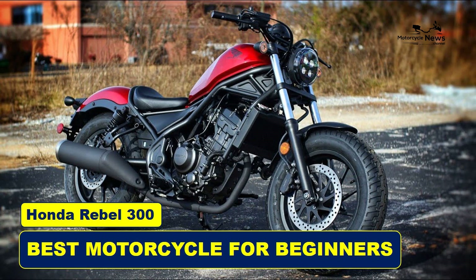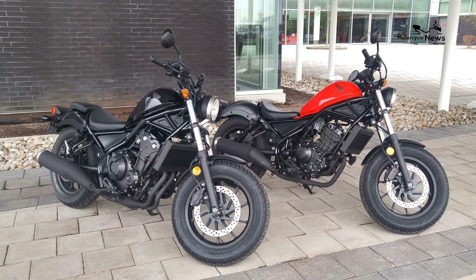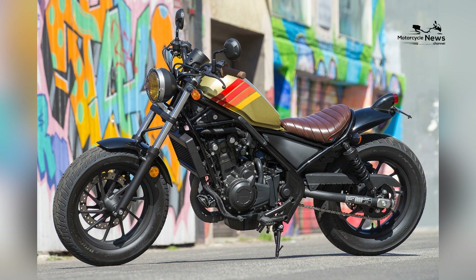Best motorcycle for beginners: Honda Rebel 300. The journey into the world of motorcycling often begins with choosing the right motorcycle, and for many beginners, the Honda Rebel 300 stands out as an exceptional choice, renowned for its blend of style, user-friendliness, and reliability.